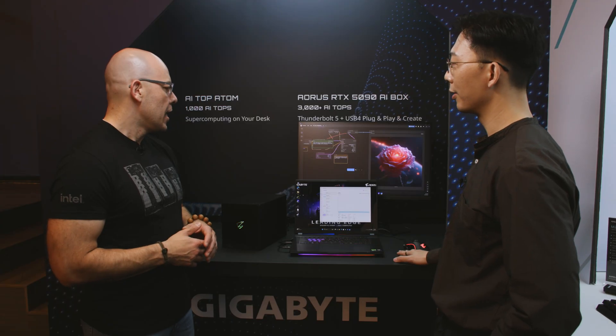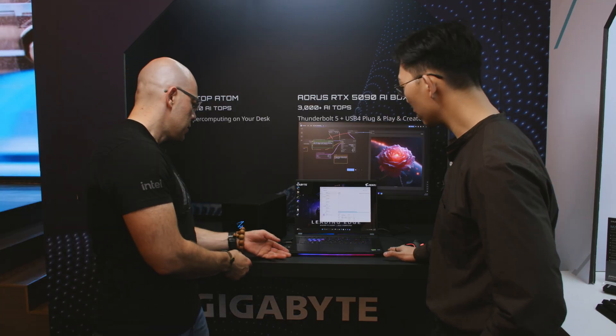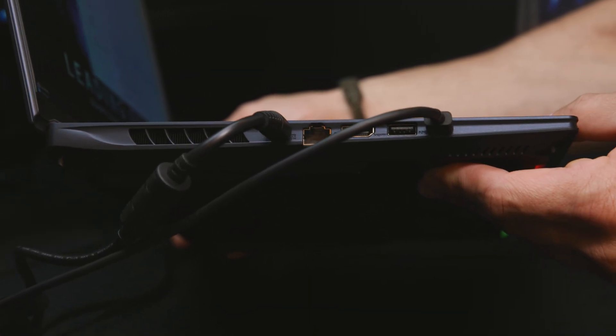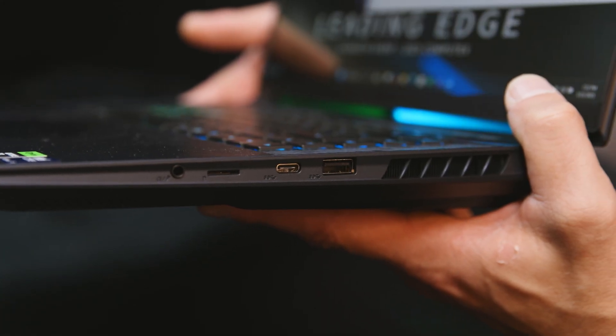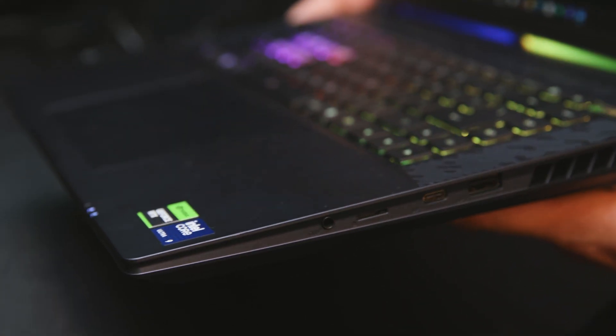Anything else you want to touch on — like the screen and storage? On the storage side, we have two M.2 slots plus additional expansion slot ability, and of course Wi-Fi connectivity as well. And over here I can see one of my favorite features — a full Ethernet RJ45 port. You have HDMI, USB-C, Type-A, Thunderbolt 5 already mentioned, another Type-C, USB expansion, and I think that's a microSD slot which is great for content creators — yes, of course.